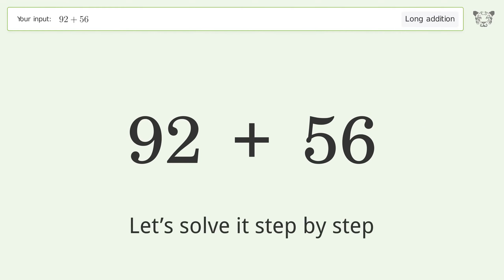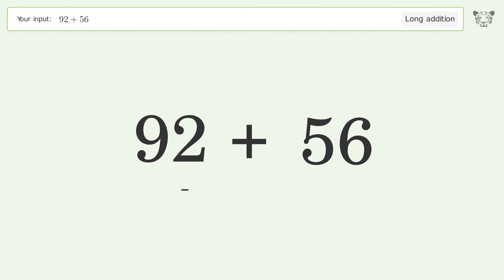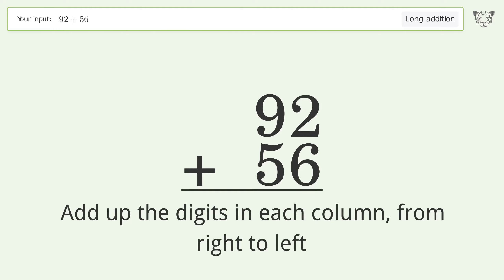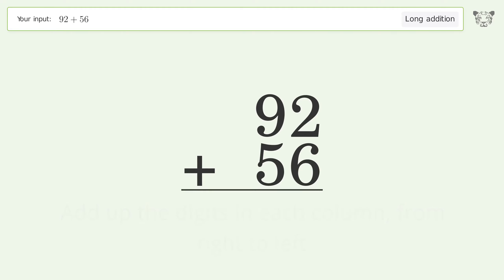Let's solve it step by step. Rewrite the numbers from top to bottom, aligned by their place values. Add up the digits in each column from right to left. 2 plus 6 equals 8.